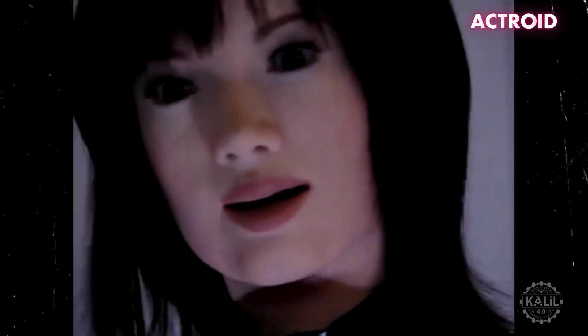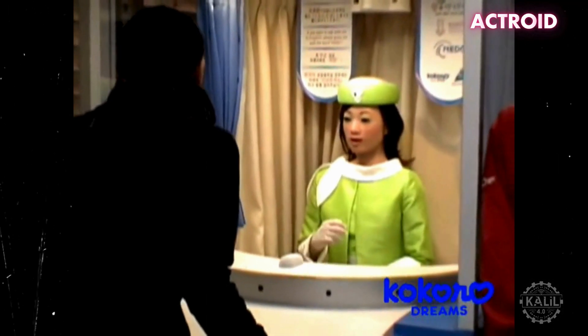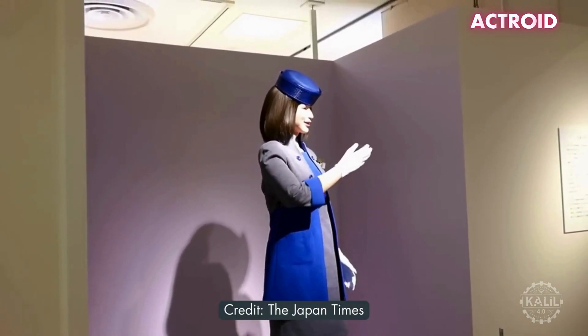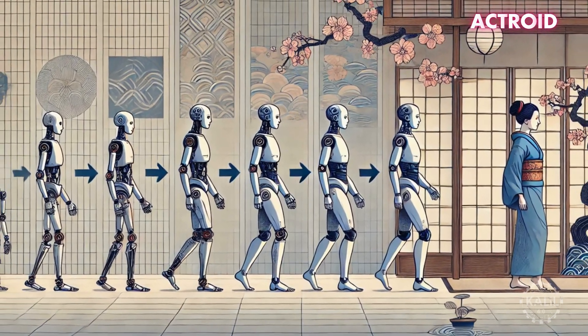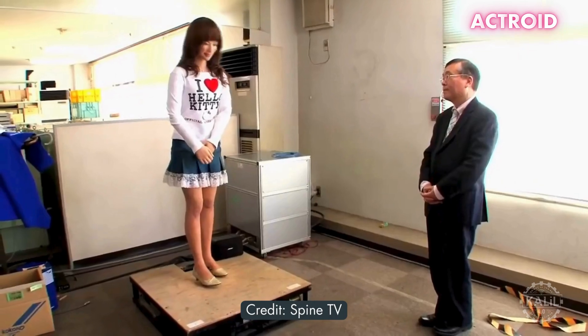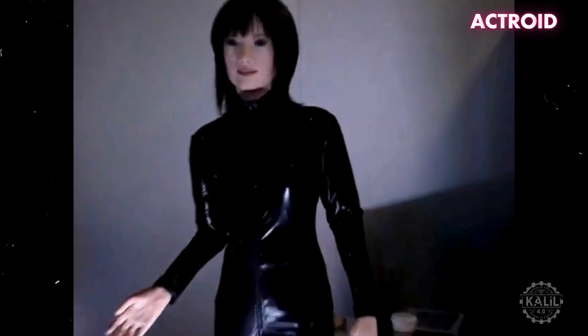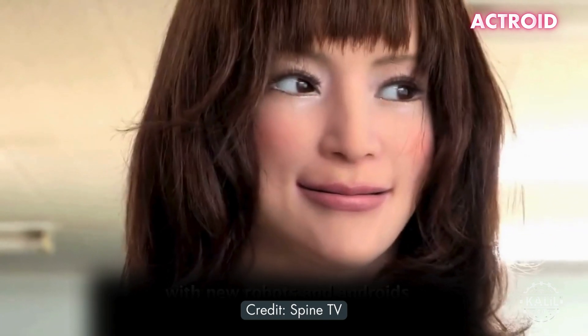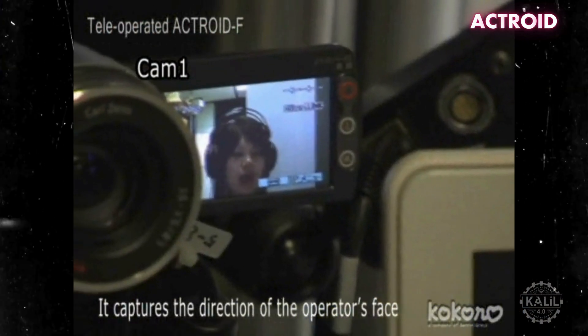Actroid was introduced in 2003 by robotics company Kokoro in collaboration with Osaka University. Notable for its strikingly realistic appearance and human-like movements, it was intended to interact with people in social settings, used in customer service, information kiosks, and exhibitions. The robot's skin was made from silicone, carefully crafted to resemble a young woman. The goal was to reduce the uncanny valley effect. Actroid could synchronize its facial expressions and lip movements with speech, make eye contact, and turn its head toward people. Pneumatic actuators and pressure sensors triggered appropriate responses. Upgraded versions were introduced in 2005 and 2011.